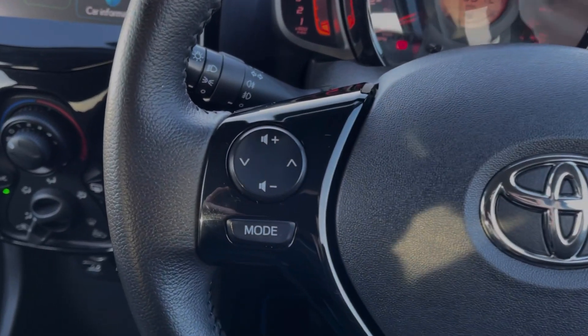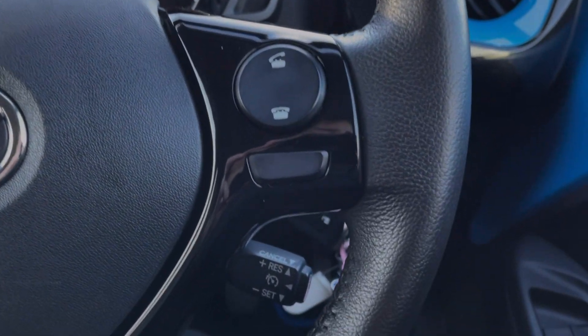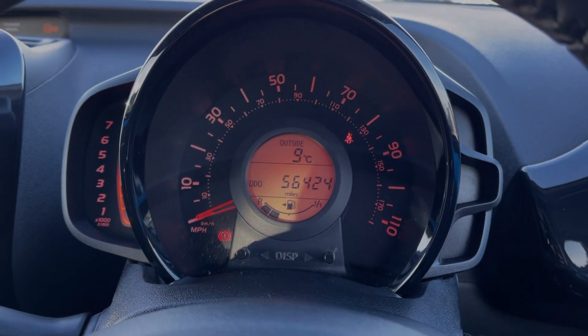Your steering wheel is multifunction. On the left-hand side, you've got the volume controls for the media system, and on the right you will find your telephone controls. The car also offers cruise control, which is great to have for motorway driving.